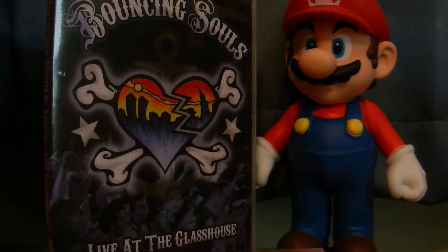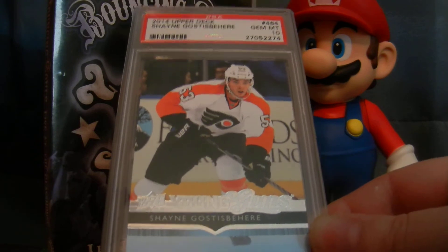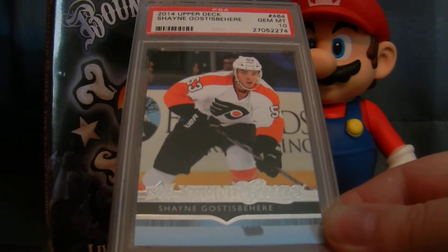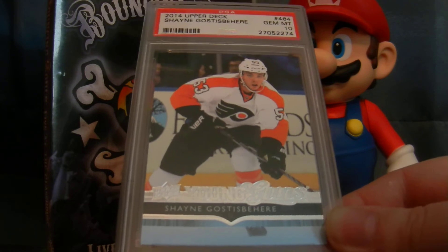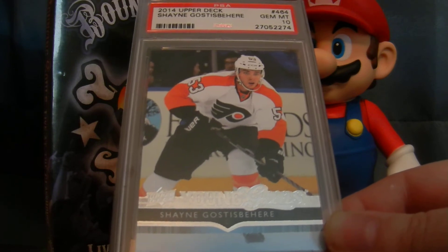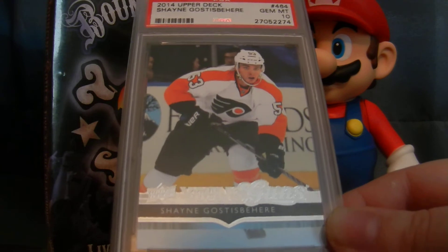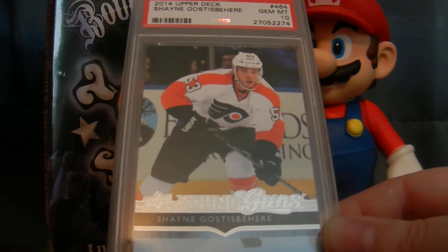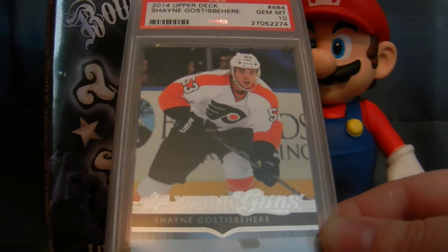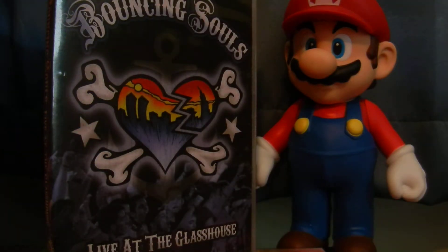The final card here is for the Flyers PC. This is from 2014 Upper Deck — one of the Young Guns rookies, gem mint 10, of Shane Gostisbehere, Ghost. This card a couple years ago was super expensive when Ghost first came into the league and exploded onto the scene, but his cards have since come down a little since his hype died down. So I was able to snag this for $40 — thought that was a nice price. So those are my pickups.